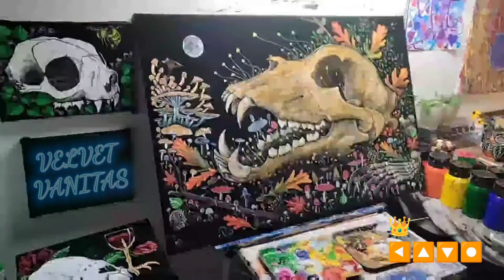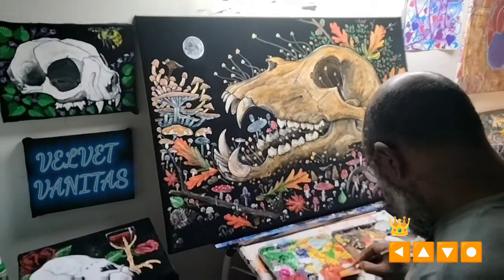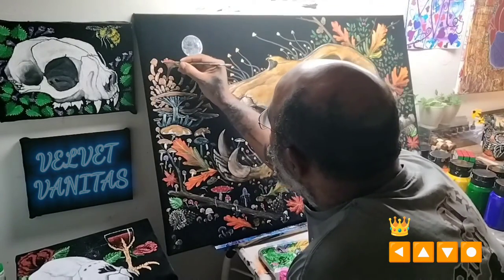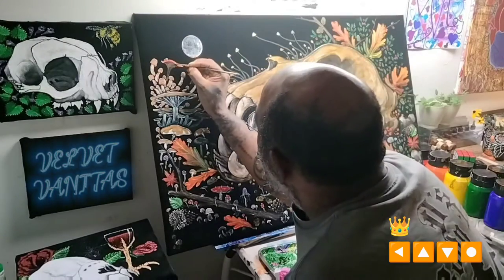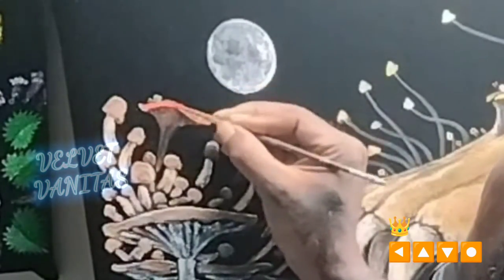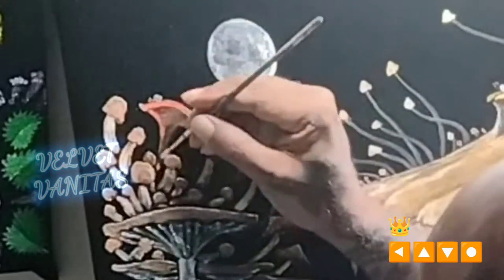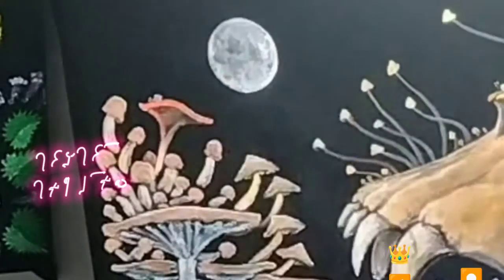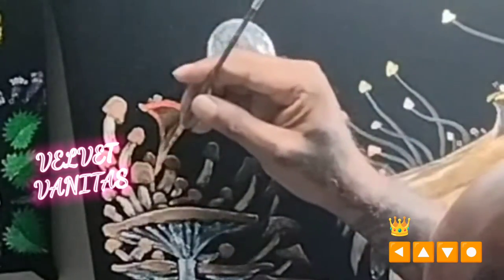Okay YouTube, welcome to the studio. This is where we are now. As you can see, I've done quite a bit of work since the last time you guys got to see it. Today I will just be pretty much doing the last little finishing touches, so I'm going to be jumping all around the painting today. I tend to go counterclockwise, starting off here with the moon and ending with the moon.